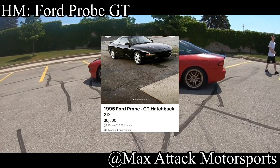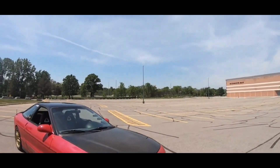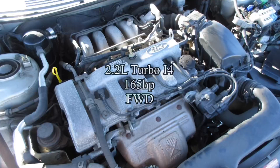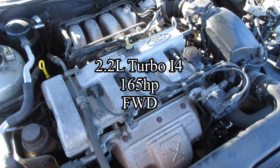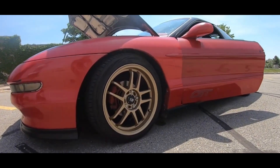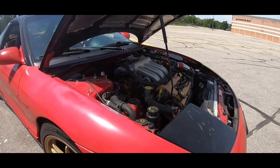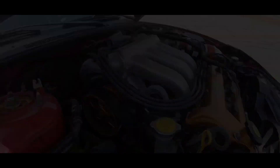The honorable mention for today goes to the rebadged Mazda MX-6 — it is the Ford Probe GT. Nobody talks about them, so I'm here to do it for you. They come with a 2.2-liter turbocharged inline-four making a nice 165 horsepower, and it was front-wheel drive. If you like the Mazda MX-6, you might like this even more because it has pop-up headlights and the MX-6 doesn't, which makes it 10 times cooler. But since it is a Mazda at heart, it is just as unreliable as a Mazda, so have fun with that.